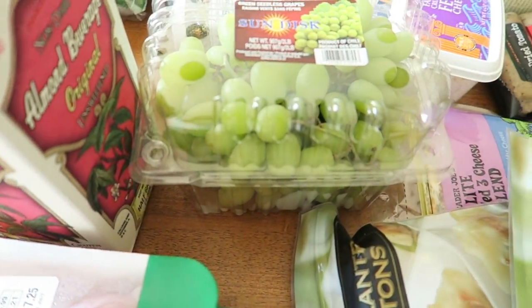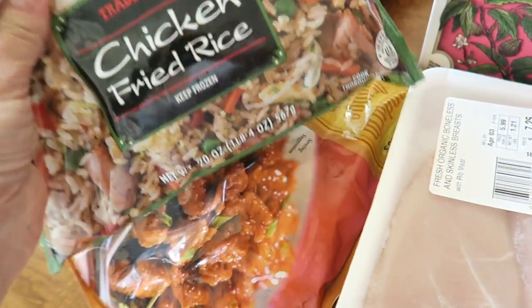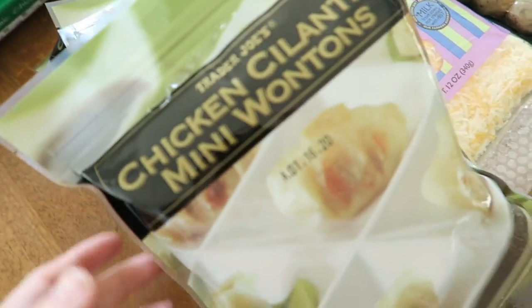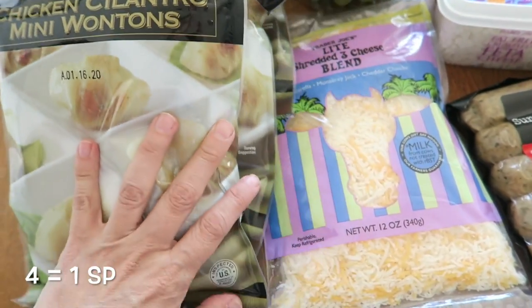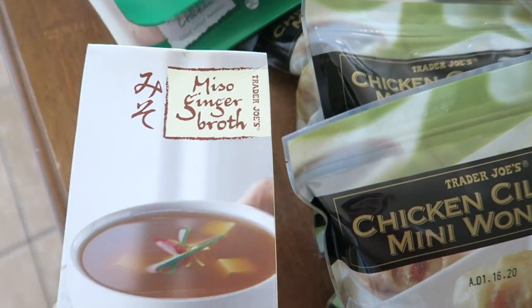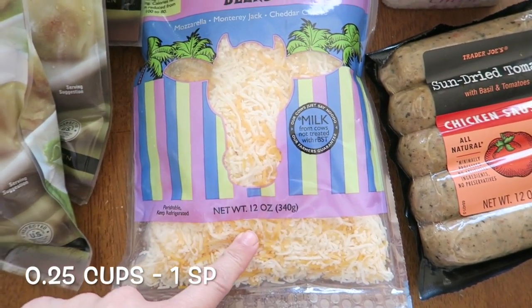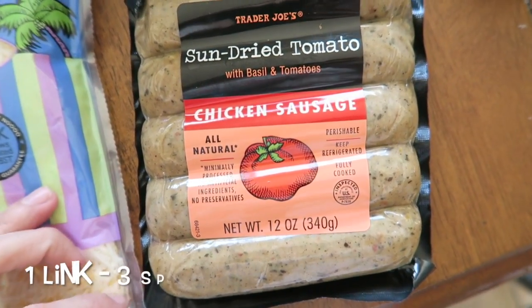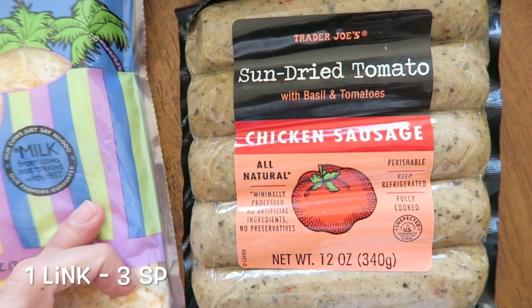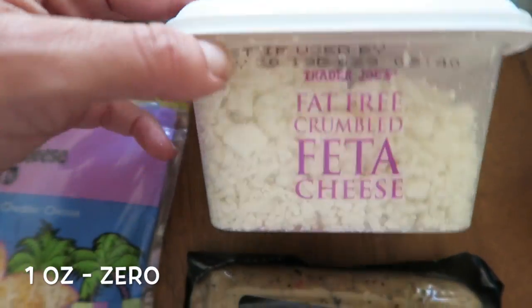Chicken breast, grapes, chicken fried rice that we usually have with the orange chicken — that's a little meal itself. And then some chicken cilantro mini wontons. I like those mixed with this; it's so easy and quick to make. Then some light shredded cheese — this is the three-blend one. And then I usually get the jalapeño sausages, but I'm going to try this sun-dried tomato one with basil and tomatoes.